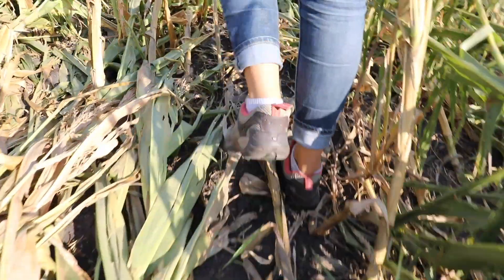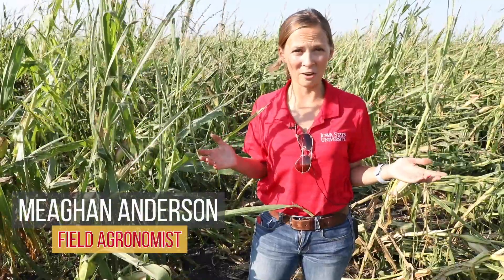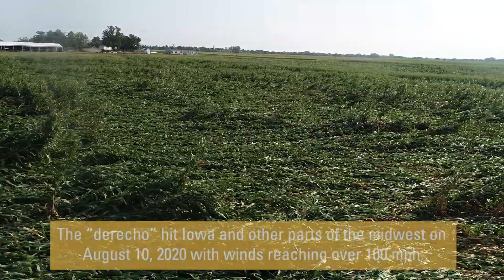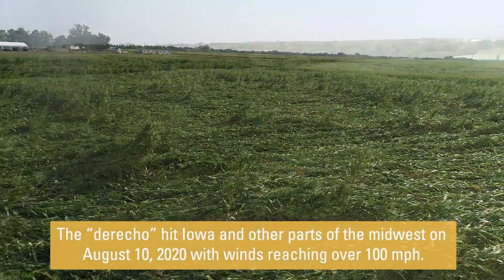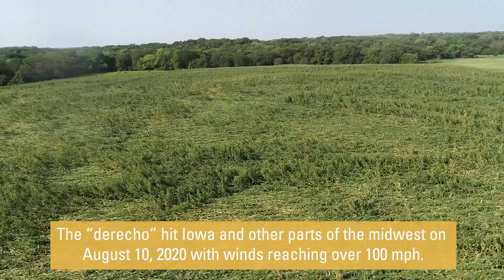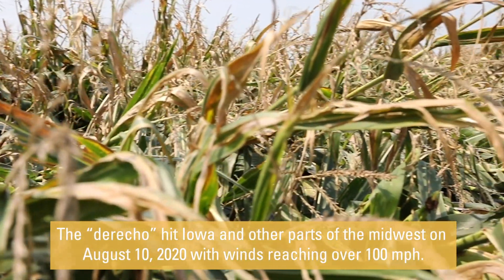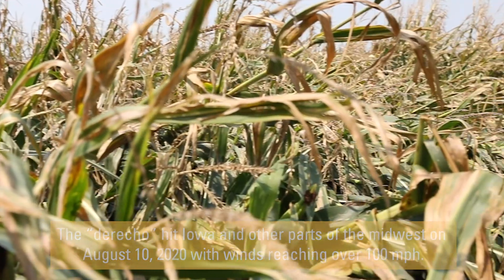Hi everybody, my name is Megan Anderson and I'm an extension field agronomist for Iowa State University. Today we're standing out in one of these corn fields that was affected by the derecho storm that came through on August 10th. I thought I would walk you through some of the types of injury that we're seeing in corn right now and talk a little bit about what we expect for the rest of the season.